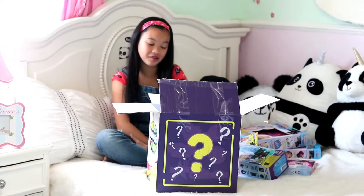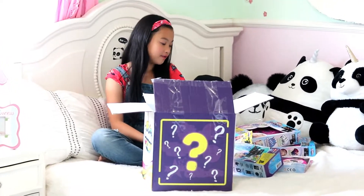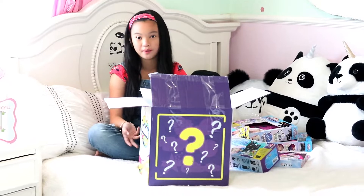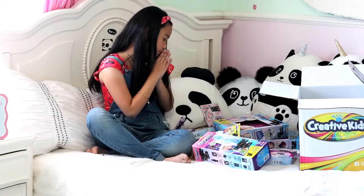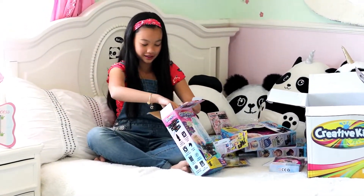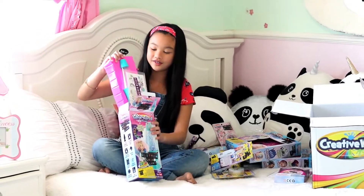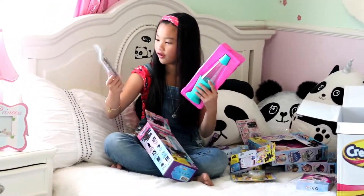Oh my gosh guys, I can't believe I got so many items from Wengie. Thank you so much! I'm going to show you all of it, but first I'm going to unbox two items. Let me choose one — the lamp. I'm going to open the lamp, and guys, look at the lamp — you can decorate it with all these stickers.